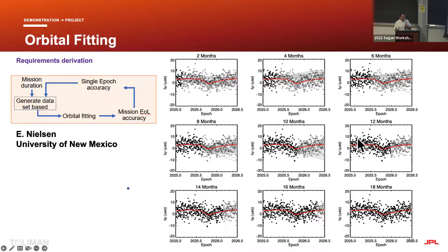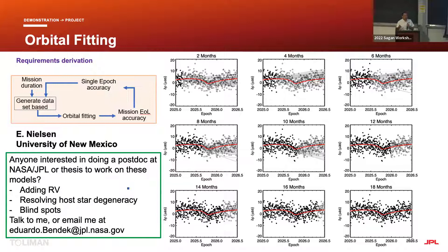Eric Nielsen is leading the exoplanet retrieval from the time series. We have an iterative loop: generate a dataset, do orbital fitting, check if we meet requirements, and optimize. This work is time-consuming, and I'm seeking funding for next year. If you're interested in contributing — adding radial velocity information to the astrometry, resolving star degeneracy, and other challenges — please let me know.